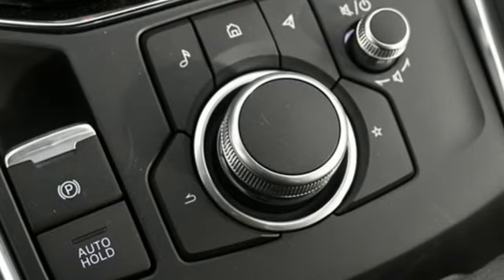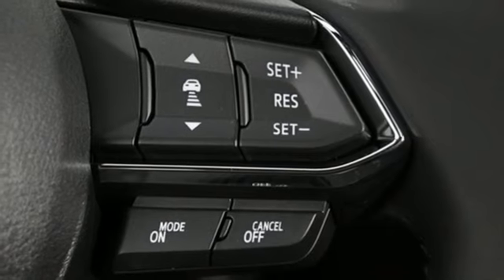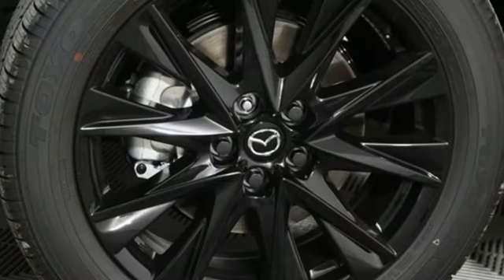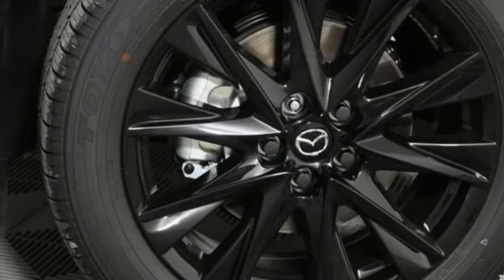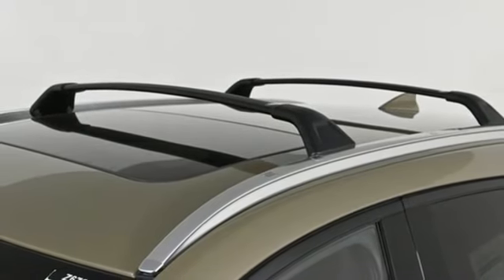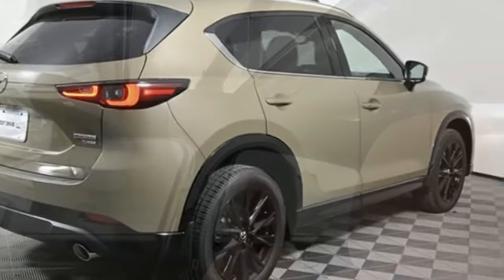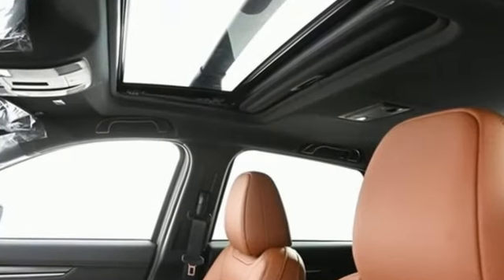Additional features include streaming audio, auto-dimming rearview mirror, dual-zone climate control, Wi-Fi hotspot, external memory control, express open sliding and tilting sunroof, inductive device charging, and an intercooled turbo inline four-cylinder engine.